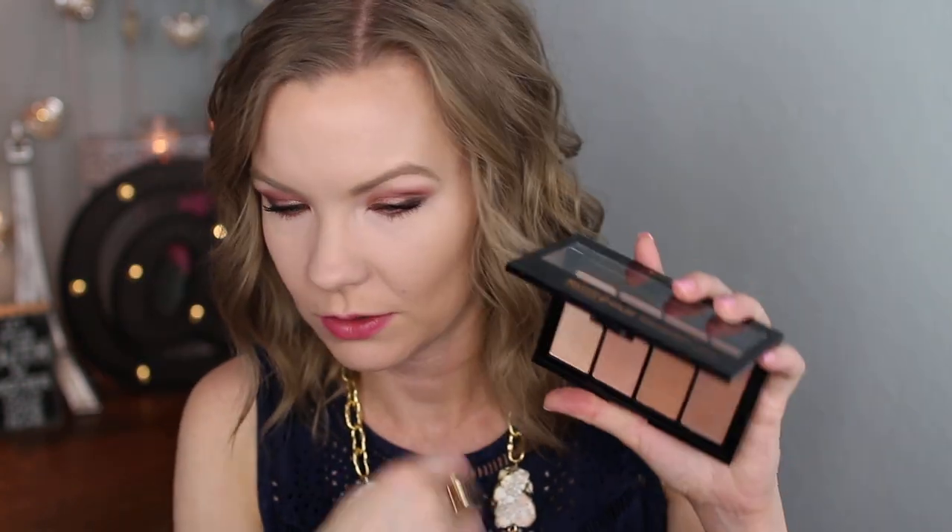I'm going to be using this bronzer palette from Maybelline. This is the Master Bronze by Face Studio Bronze and Highlight Kit. One of y'all asked me to swatch them all together, so it's kind of hard to do since they're all in little separate containers — they each have their own home. I did use that highlighter last, so let me try going the other direction. I guess you can swipe a brush all across it to get a look at what it would look like.